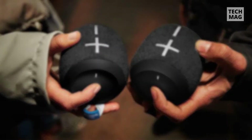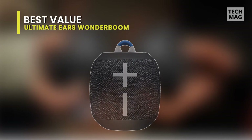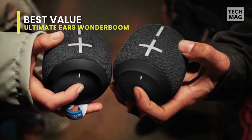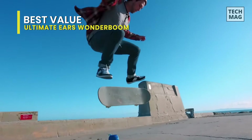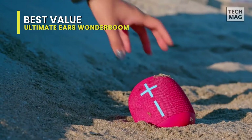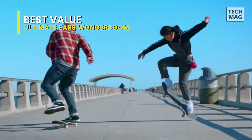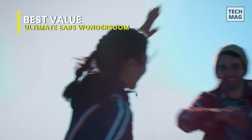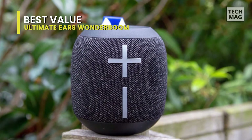Best Value: Ultimate Ears Wonderboom 2. The Ultimate Ears Wonderboom 2 is a colorful speaker with a carrying strap so that you can take it with you on the go. It's rated IP67 for dust and water resistance and has an outdoor equalizer mode to help boost its bass performance, although we don't currently test for either feature. However, it doesn't get deafening, and it lacks low bass out of the box. It also has high latency on Android and iOS.